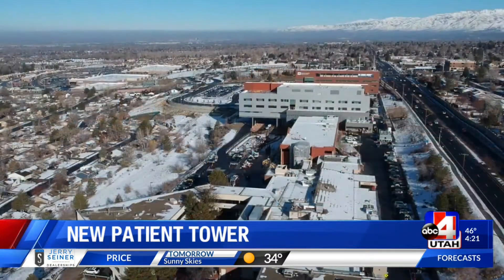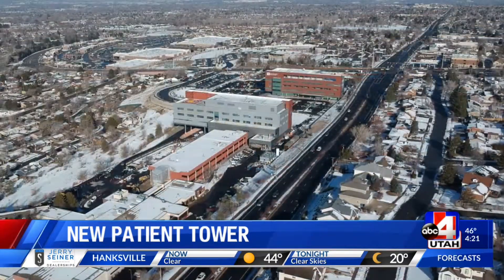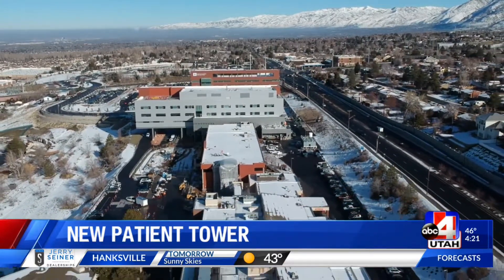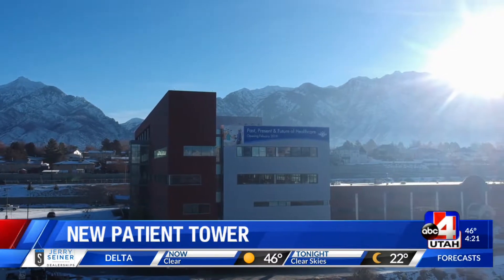The patient tower will pair well with the new Intermountain AltaVue Clinic that opened in 2017. The four-story, 170,000-square-foot clinic is part of the campus expansion and renovation project to provide better access and serve the growing Southeast Corner community in the Salt Lake Valley of Sandy, Draper, and Cottonwood Heights.